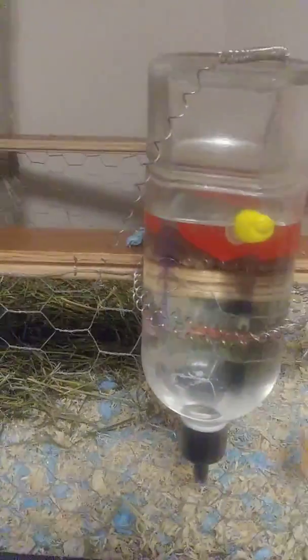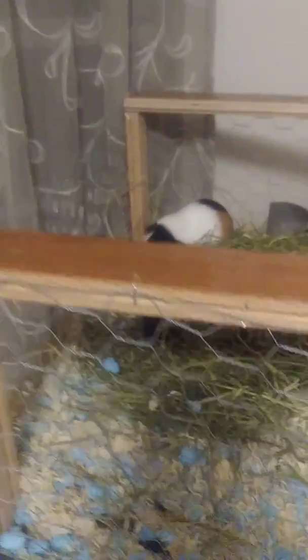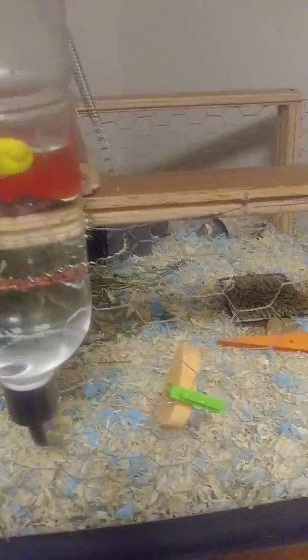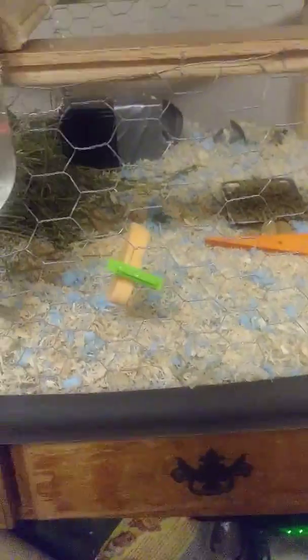If you guys leave any comments about my guinea pig setup, go right ahead. I'll take any personal advice about what's wrong with my cage, what I have to do to make it bigger. I think it's big enough — I'm not too sure — but this is my guinea pig setup.